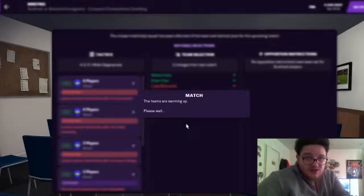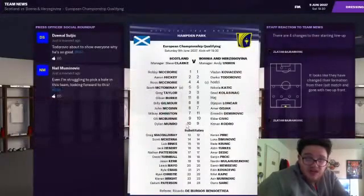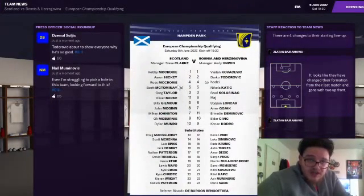Just running through their team quickly to see where players are and if I recognise anybody. They've got Robbie McCrory, Aaron Hickey, Ross McCrory, Scott McTominay, Greg Taylor, Oliver Burke, Billy Gilmore, John McGinn, Mikey Johnston, Ollie McBurney and Dylan Munro. I recognise McBurney, Aaron Hickey is a good youngster in the Scottish League, Scott McTominay is my United player in real life, John McGinn's an Aston Villa player, and I think Billy Gilmore is at Chelsea.